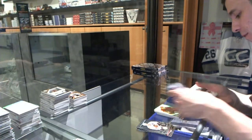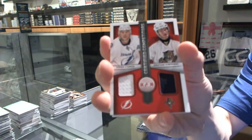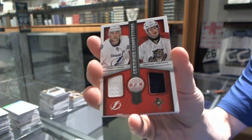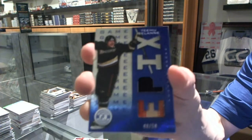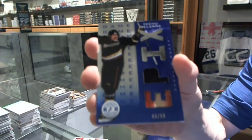We've got a Mirror Platinum Gold rookie, number 3 of 5 for the Detroit Red Wings, Xavier Ouellette. Rookie for the Avalanche, Calvin Pickard. Competitors dual jersey between the Lightning and Panthers, Steven Stamkos and Jonathan Huberdeau. And we've got an Epics Blue stick-and-jersey, number 48 of 50 for the Anaheim Ducks, Teemu Selanne.